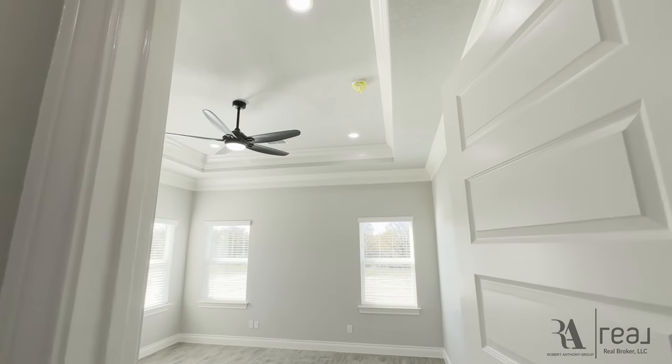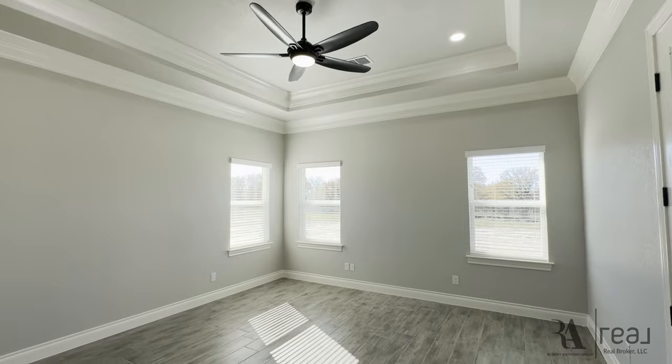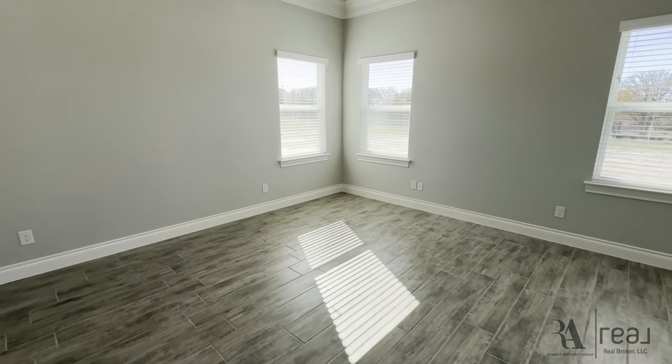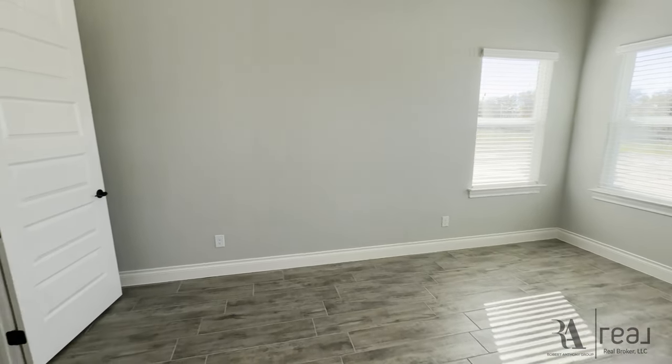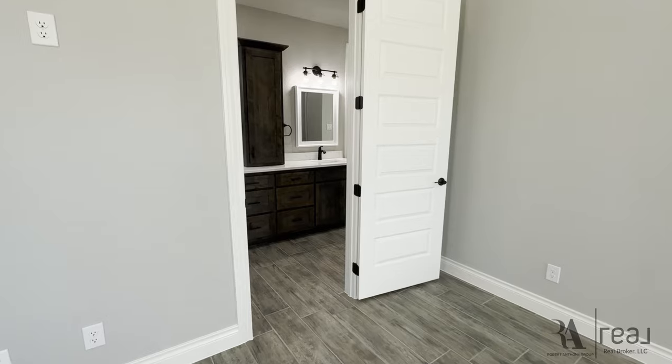You see the step ceiling, crown molding, beautiful ceiling fan, and it actually opens off to the back patio. There's a door off to the right that opens up to that back patio area, which is really popular — almost a must to have back patio access off the primary.